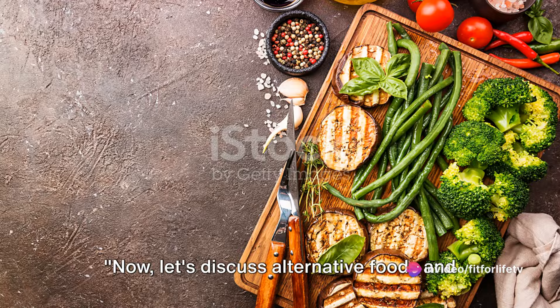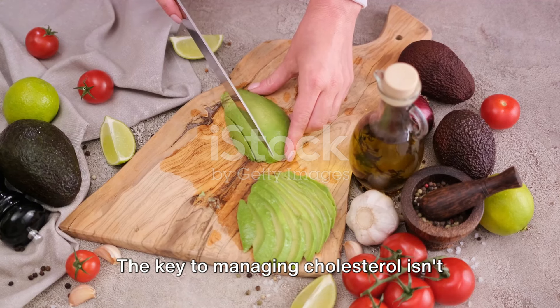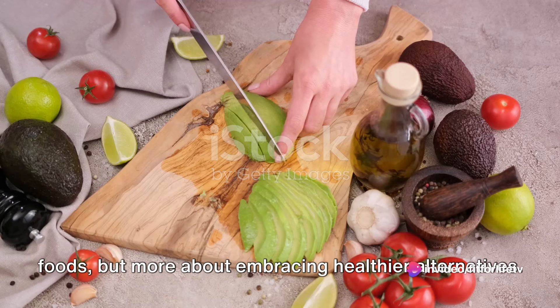Now let's discuss alternative foods and simple ways to incorporate them into your diet to help lower cholesterol. The key to managing cholesterol isn't about completely eliminating certain foods, but more about embracing healthier alternatives.